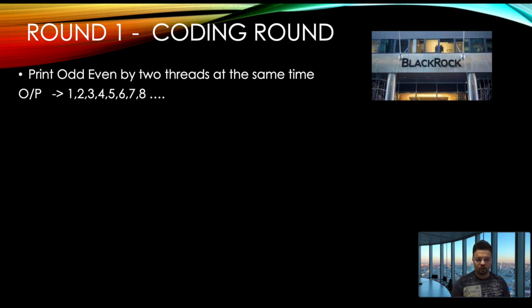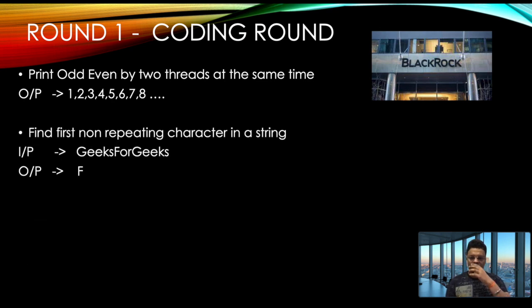This is a very frequent and common question asked again and again, so if you're preparing for any investment bank or good company, you should know how to solve it. The second question was to find the first non-repeating character in a string. For example, given 'geeks for geeks', g, e, k, and s all repeat — the first non-repeating character is 'f'.